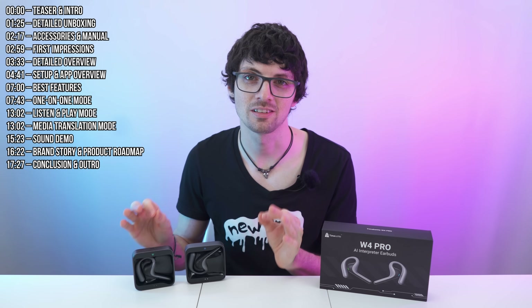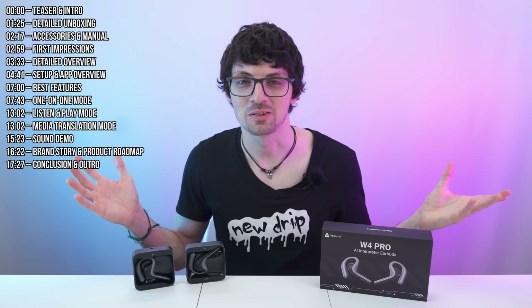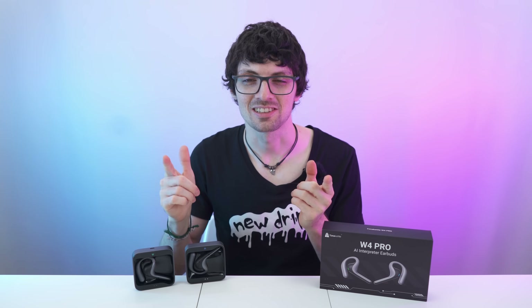And not to forget, you can customize your experience to the T. It looks and sounds amazing, right? But are these actually that good? Let's find out.